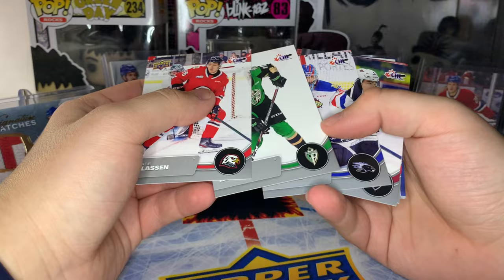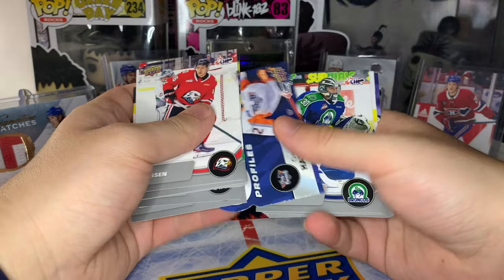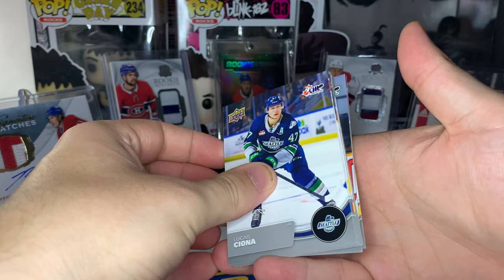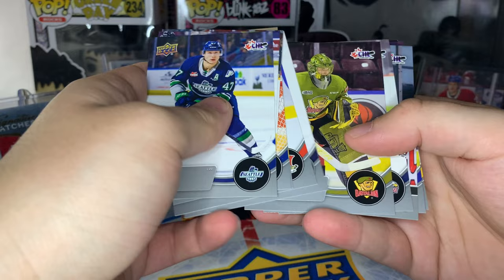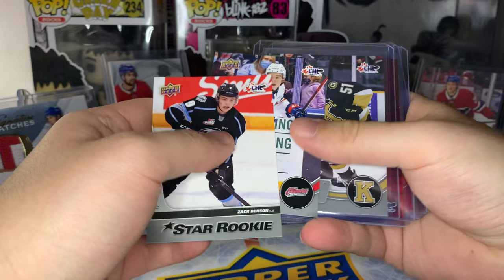We got an auto - I think they're in every other box, not every box. I saw the Pats logo and got excited but it was the wrong team. CHL Profiles coming up, Star Rookie of Dylan McKinnon - kind of weird, he plays for Halifax, wonder if he's related to Nate. CHL Profiles of Gavin Hayes. That's the thing with these boxes - if you don't get Bedard there's not a whole lot of value. Last pack - we got a Colton Doc auto - that's kind of neat. No Bedard.